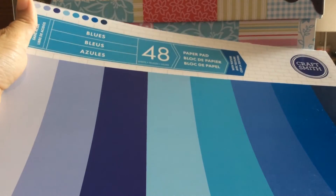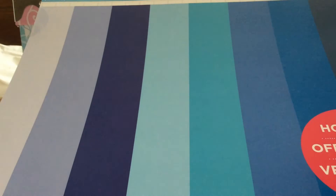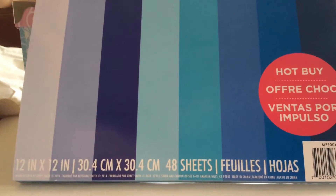I got this 48-count paper pad from the CraftSmith brand. Let me show you how pretty these are. The reason I got these is I could wrap my soaps in this paper. I wanted to do something different for the fall and winter, so I'm thinking of using this to wrap my soaps. I was also thinking I could wrap them with these ribbons — I think they'll go really nice.